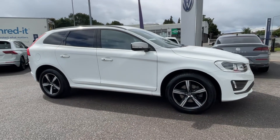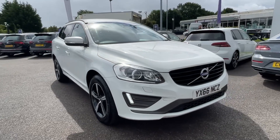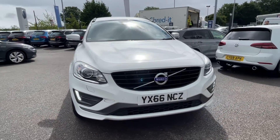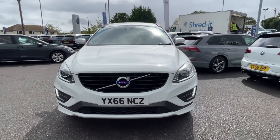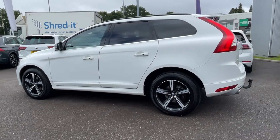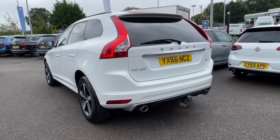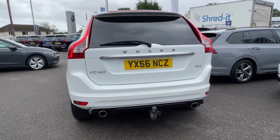This is the Volvo XC60 R-Design Nav. It's a 2016 model coming with a 2 litre diesel engine and manual transmission. The car comes from 3 previous owners and boasts 61,000 miles on the clock, finished in ice white gloss paintwork. For more information on this vehicle, feel free to give us a call on 01978 340 600.